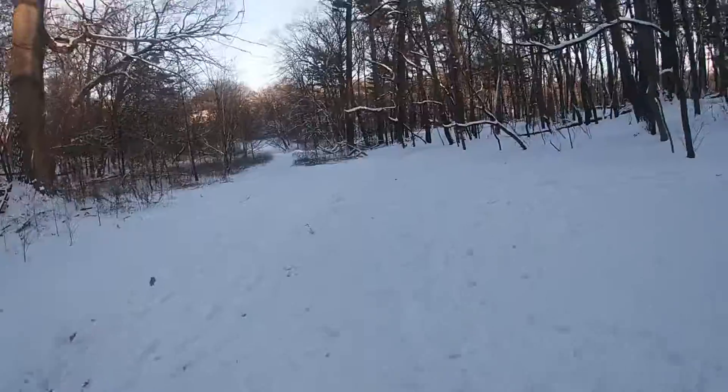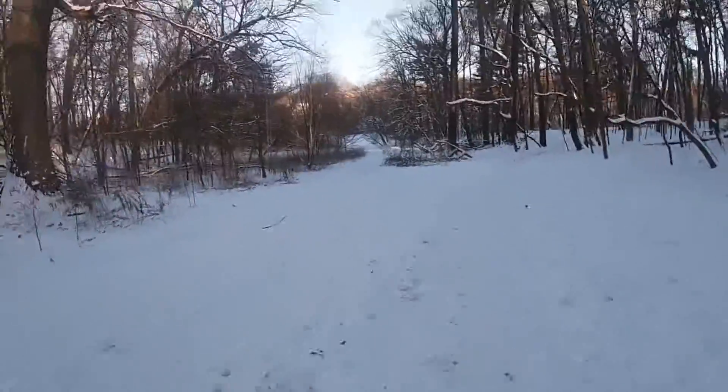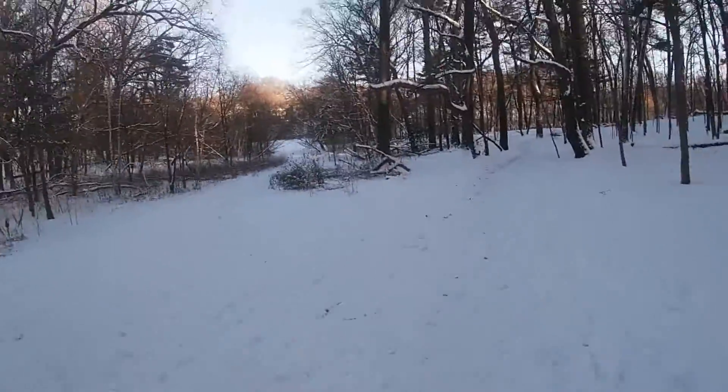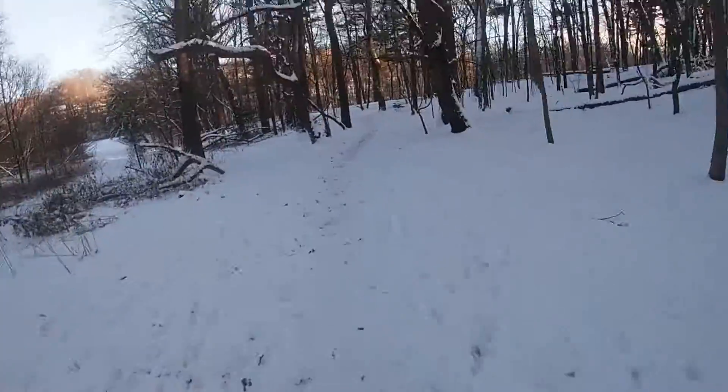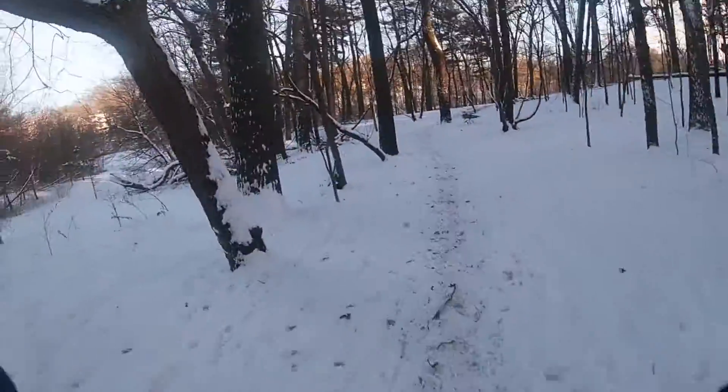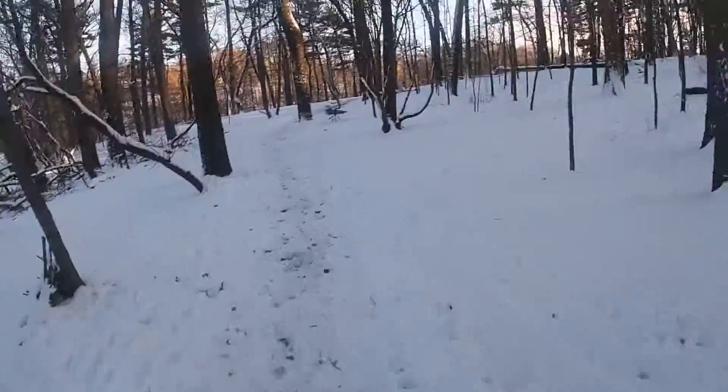Alright, so I'm Jarn, I'm here with the DC. We're doing a trail run in High Park in Toronto. It's a great place to run in the city if you want to get out into nature without leaving Toronto. So yeah, here's our trail run today.